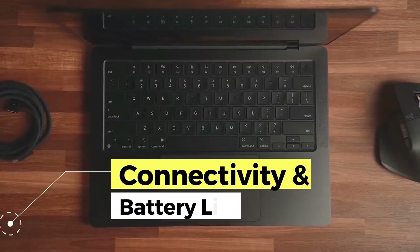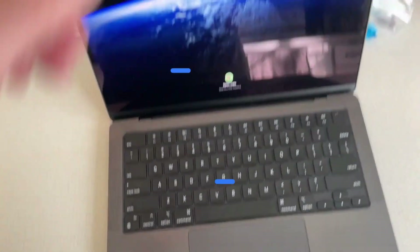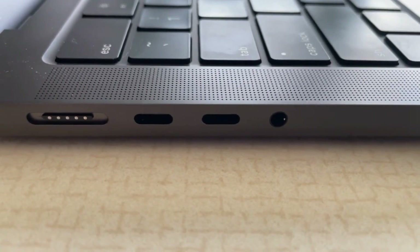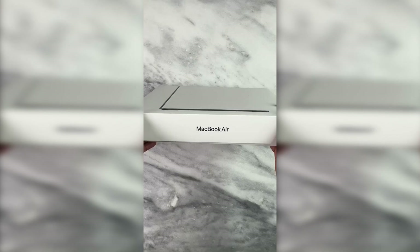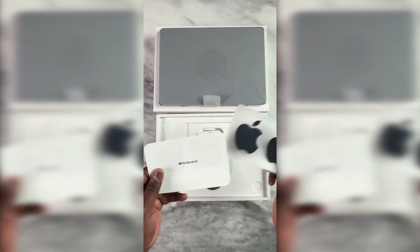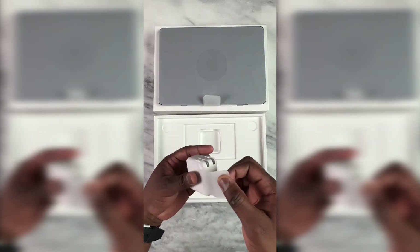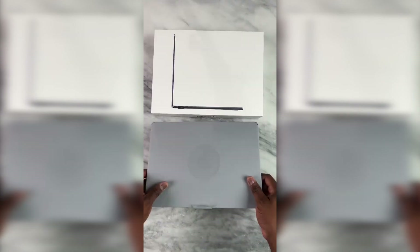In terms of connectivity, it is not far behind, as it is equipped with USB Type-C and Thunderbolt ports, offering versatility to connect a variety of external devices, from hard drives to external monitors. Battery life is also impressive, providing hours of continuous use without compromising performance.